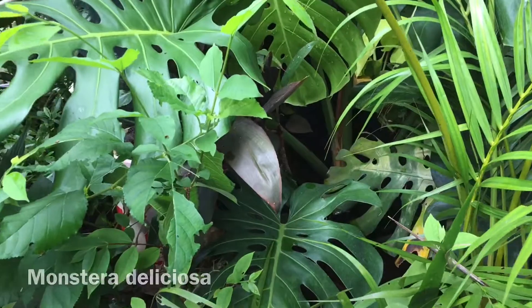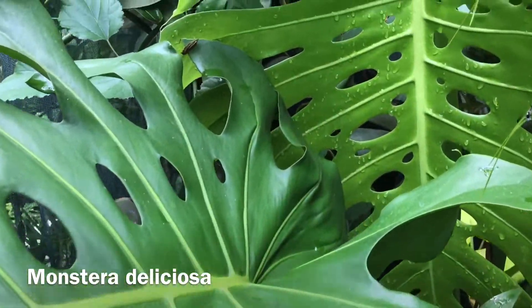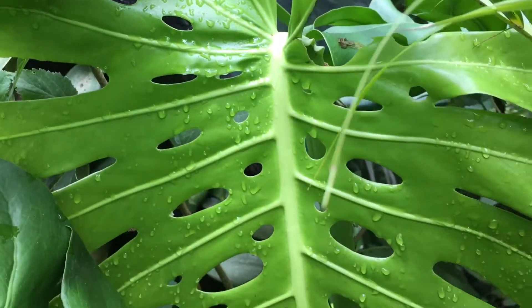And what else could we ask for — of course the very nice looking Monstera deliciosa!